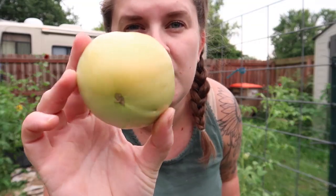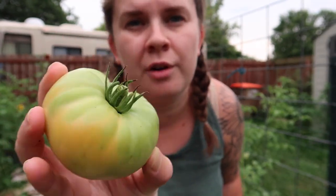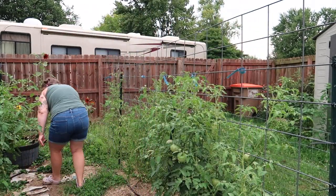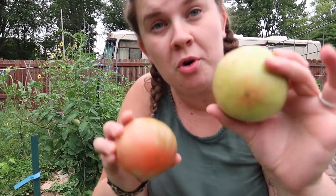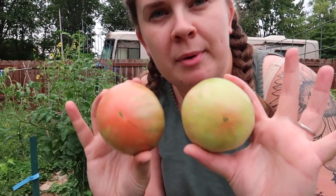I am picking these at first blush right now. This is another Amana Orange and it's just starting to turn. I had one tomato get attacked by a bird when it ripened, so I'm picking them before they're totally ripe — but they'll ripen up in a couple of days on the counter.